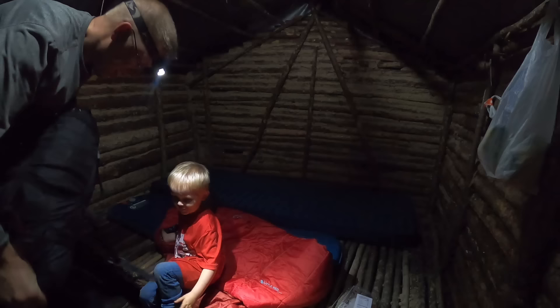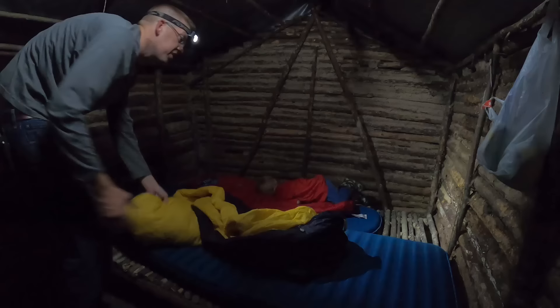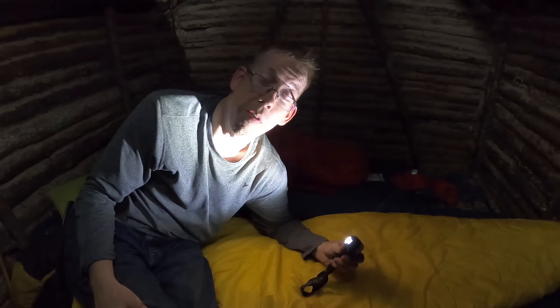We're good. Boots off — take your boots off. We've got full bellies, we're tired, it's late. I'm gonna get to bed because we've got a lot of work to do in the morning — I'll see you guys then.